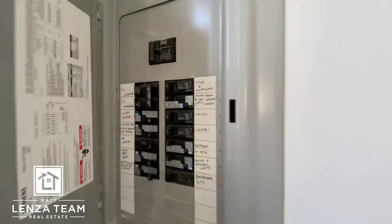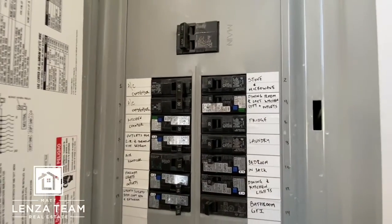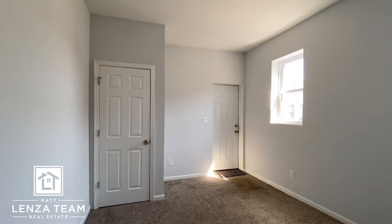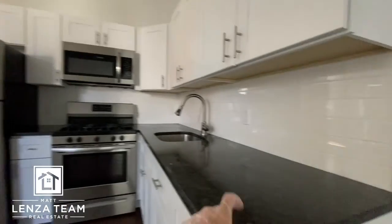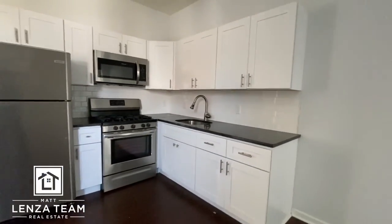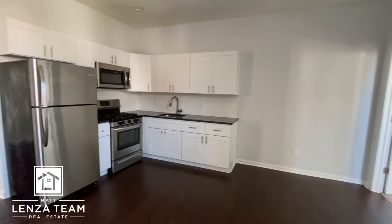100-amp panel here, new breakers, everything's labeled, and a closet. Looks to be freshly painted too. Spinning around here — pointing out the recessed lighting, white shaker cabinets, granite countertops. If someone wants to get adventurous, you could even put an island in here.